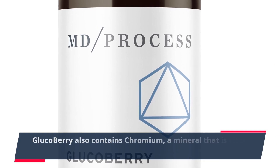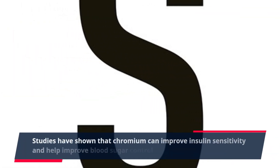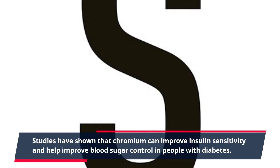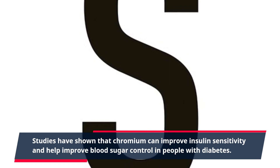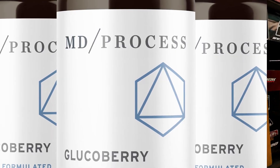GlucoBerry also contains chromium, a mineral that is vital for glucose metabolism. Studies have shown that chromium can improve insulin sensitivity and help improve blood sugar control in people with diabetes. This makes it a valuable addition to GlucoBerry's formula.